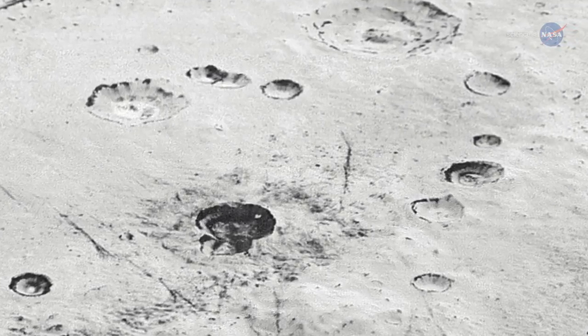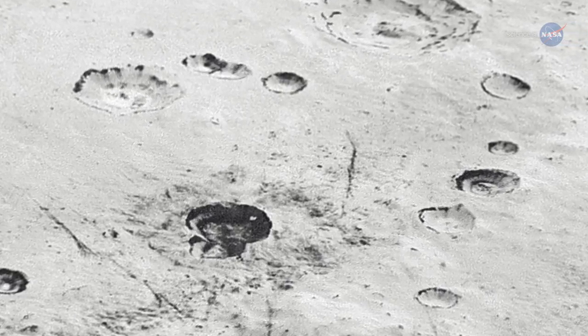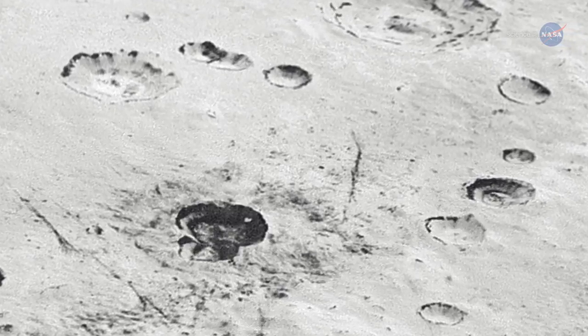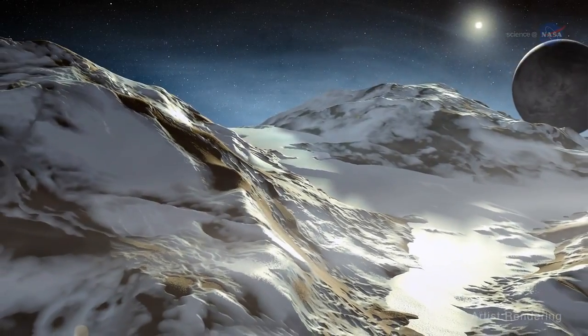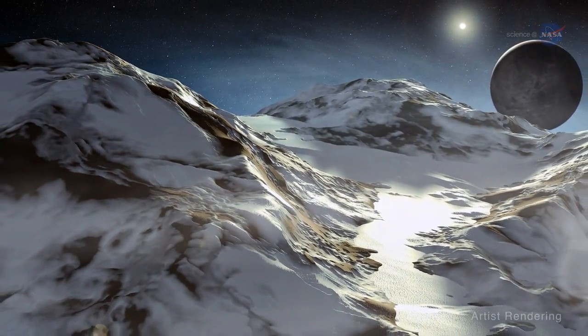Other data and images from the spacecraft are showing that Pluto's brightest surface region is among the most reflective in the solar system. Why is the surface so reflective? Stern explains that the atmosphere can snow, making bright surface deposits.